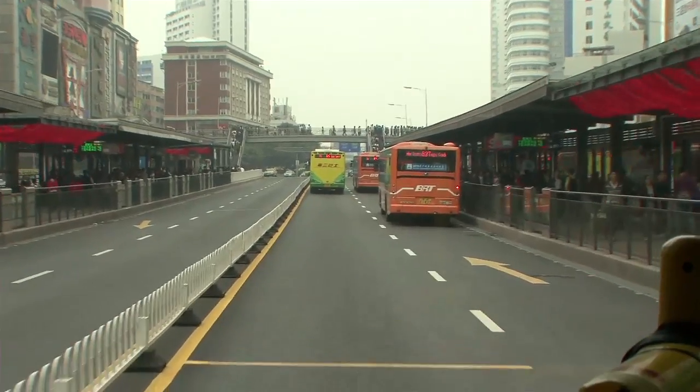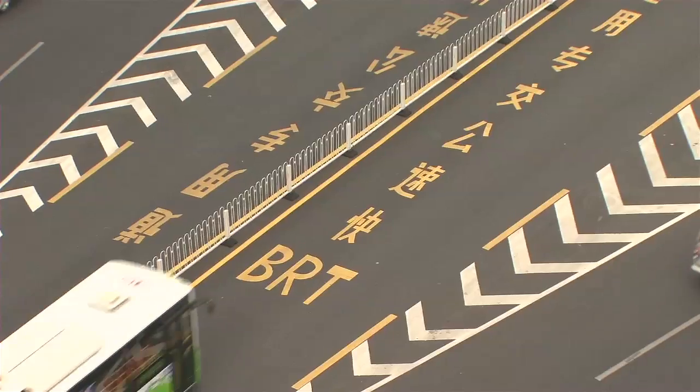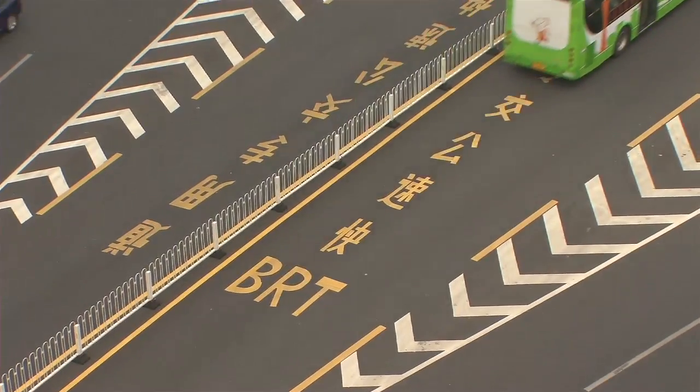One of the things that we're really excited about is actually cutting CO2 emissions by 86,000 tons per year. With the efficiencies that are gained by the system, you can actually run fewer buses than before and serve the same number of people.